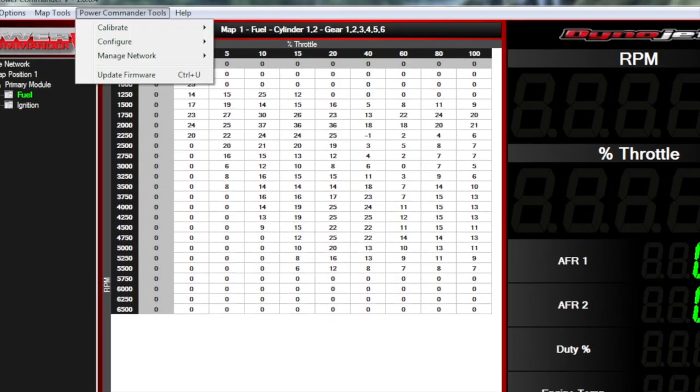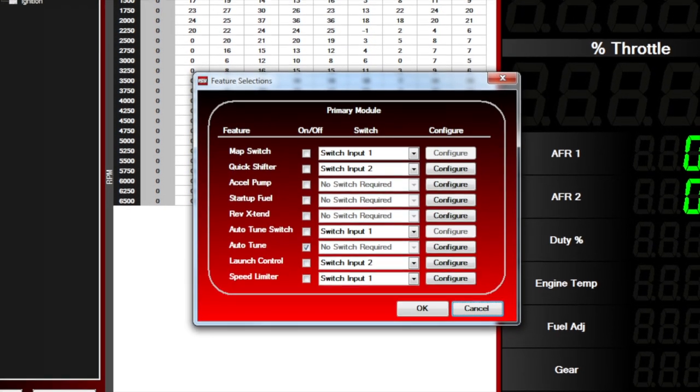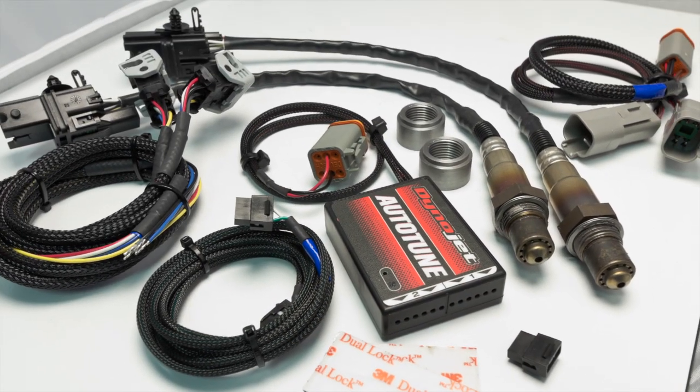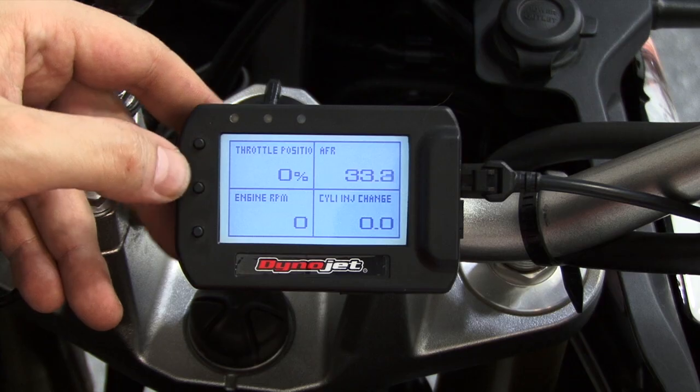Some Power Commander 5 units have built-in ignition control so you can extend the rev limit and make timing adjustments. You can also add accessories like Autotune, Secondary Fuel Module, Quick Shifter, and the Pod 300.